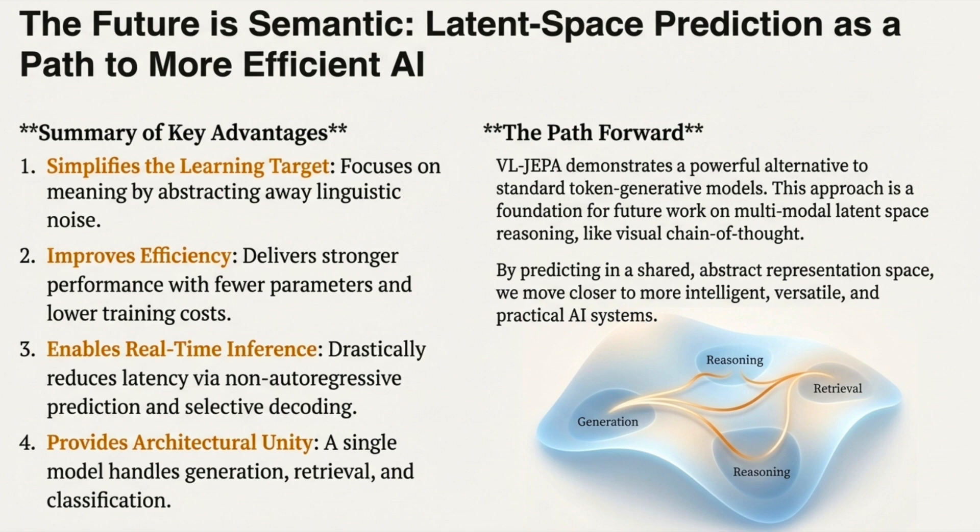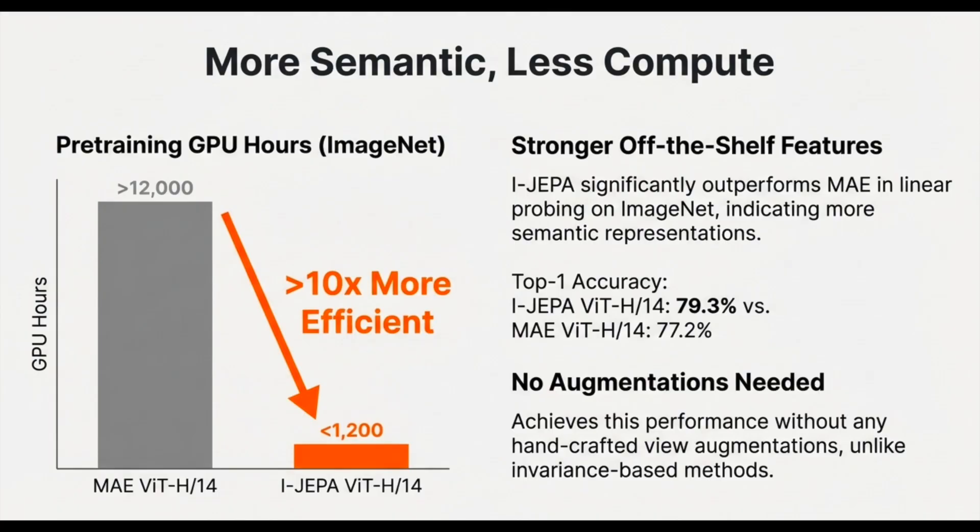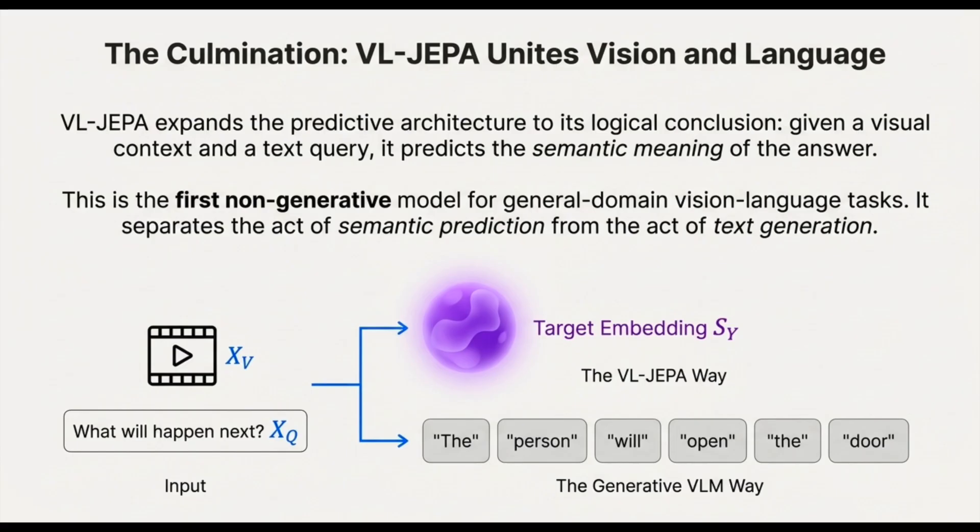For training this alignment efficiently, VL-JEPA uses the bidirectional InfoNCE loss — a contrastive learning method. It forces the model to distinguish between correct pairs (a video and its correct language description) and negative pairs (distractors). This contrastive mechanism inherently regularizes the embeddings, pushing different concepts apart and preventing everything from collapsing into one meaningless cluster. VL-JEPA with the V-JEPA2 backbone hit state-of-the-art performance in the 8-billion-parameter class on benchmarks like Perception Test and TempCompass — even against models whose encoders were specifically trained with language supervision from the start — proving that deep understanding of world dynamics is the best foundation.